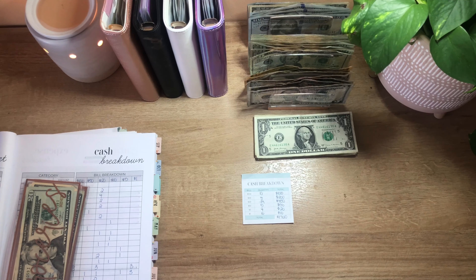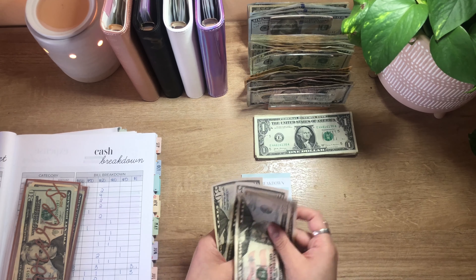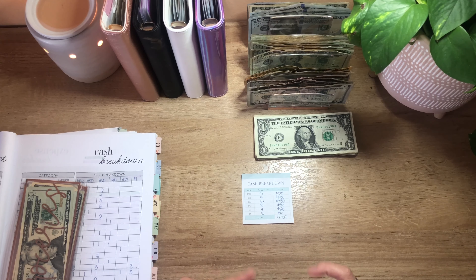For 50s, I should have 4 fifties — 1, 2, 3, and 4 — for $200.